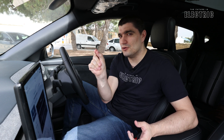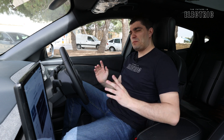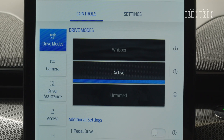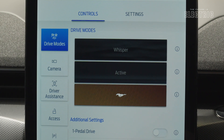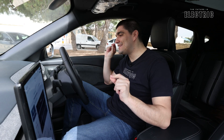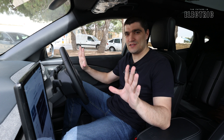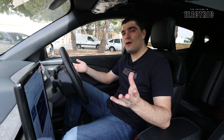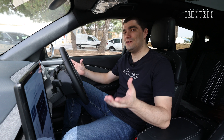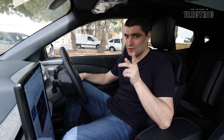Make sure you subscribe with the notification bell because that driving video goes live right after this one. Perhaps the interesting thing here is you do not have direct control over the regen — rather, the regen is linked directly to the driving modes. This is new; I haven't seen this yet on the channel and I'll be experiencing it and sharing my thoughts in the upcoming driving video.